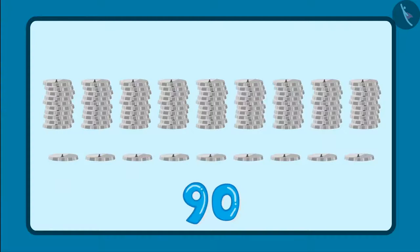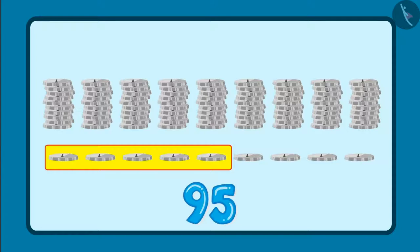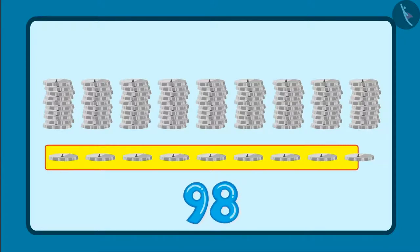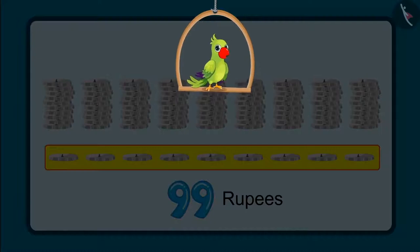And along with that, there are 91, 92, 93, 94, 95, 96, 97, 98 and 99. This means we have 99 rupees in total. Did you see how Chotu and Pinky counted the money in their piggy bank? Can you tell me how many 1s and how many 10s are there in 99?